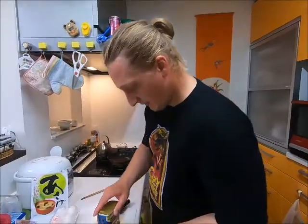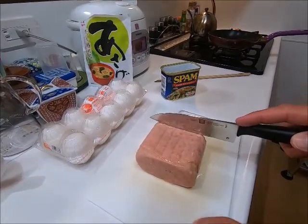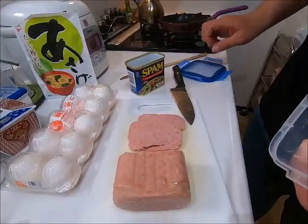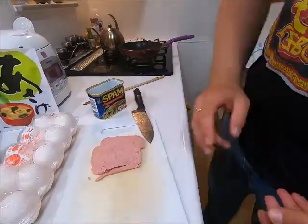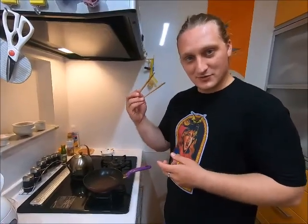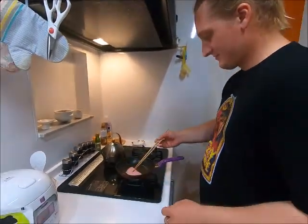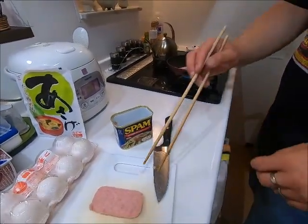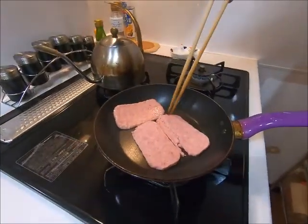I crack this open and slide it out. I like to slice it a little thin - three pieces will do me for breakfast. I'll take the rest of this spam and put it in Tupperware for tomorrow. To the stove - yeah, I cook with chopsticks like a local. I always cook my spam first so it greases up my pan for my egg.